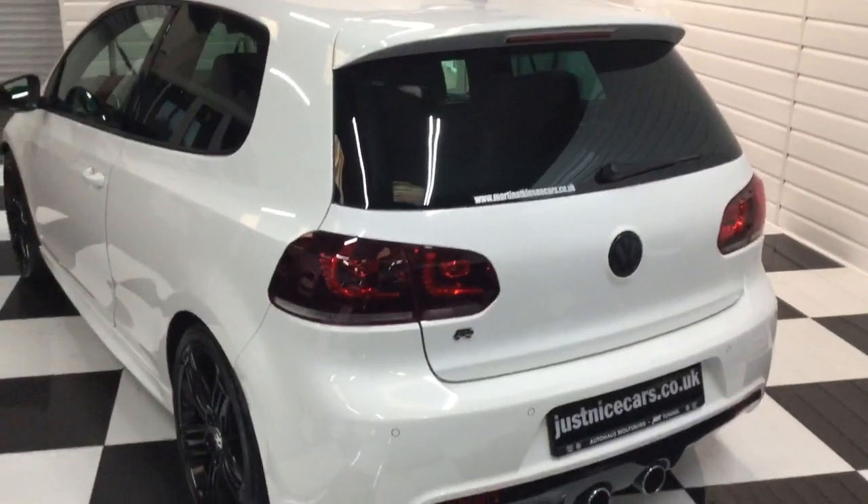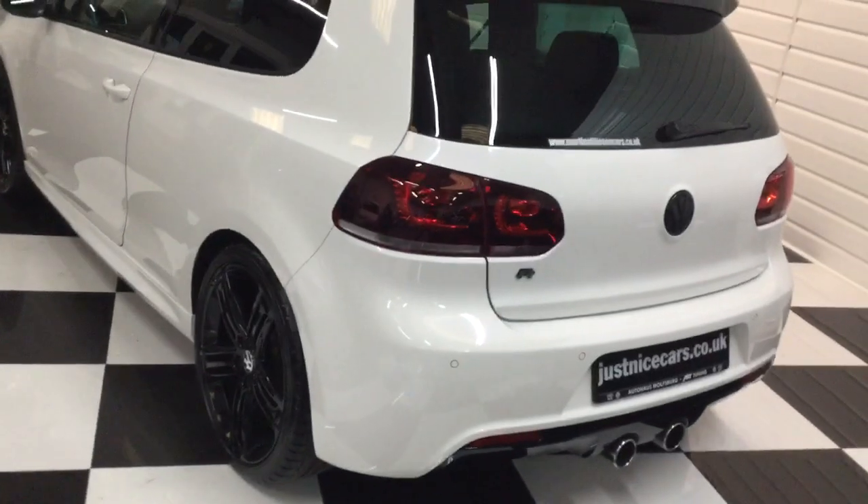There are previous MOTs included. The customer owned this for just over four years, and we took it in part exchange against an Audi RS3.